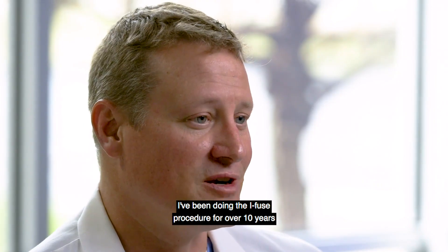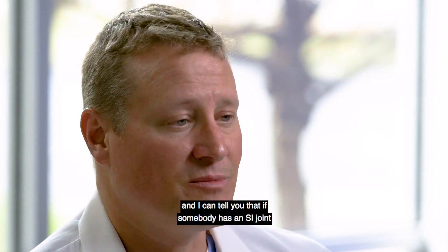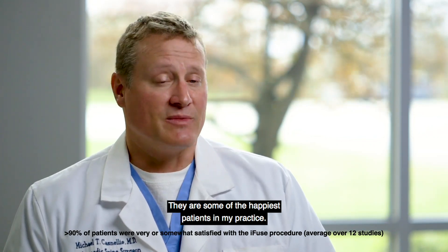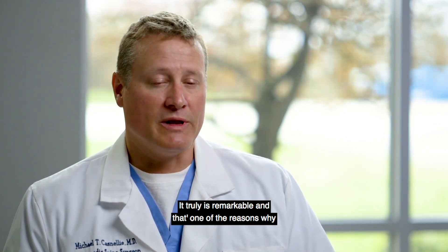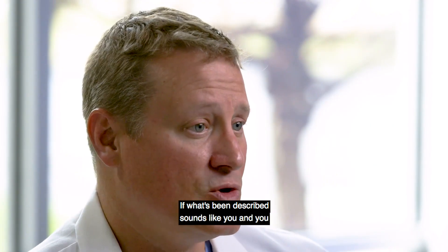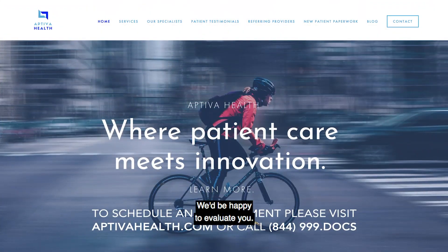I've been doing the iFuse procedure for over 10 years, and I can tell you that if somebody has an SI joint problem, they will be better after this procedure. They are some of the happiest patients in my practice — it truly is remarkable, and that's one of the reasons why I've continued to do the procedure. If what's been described sounds like you and you think you might have an SI joint problem, please call our office and we'll be happy to evaluate you.